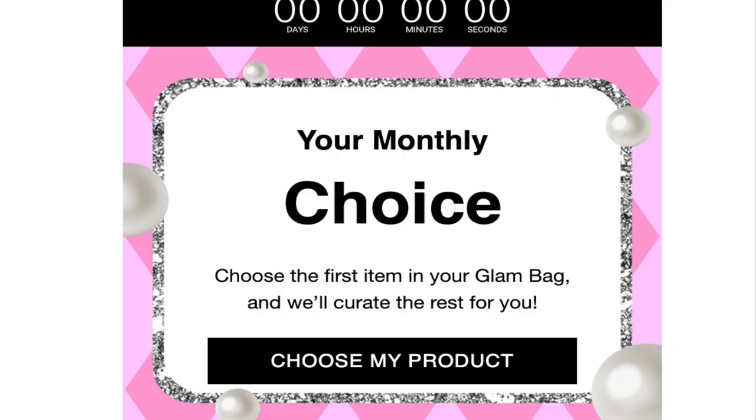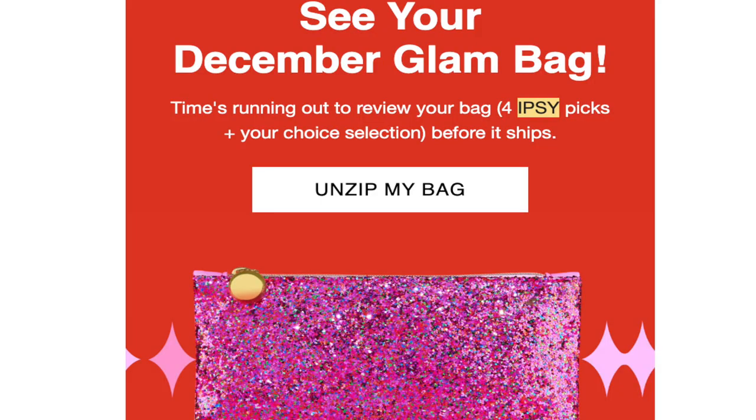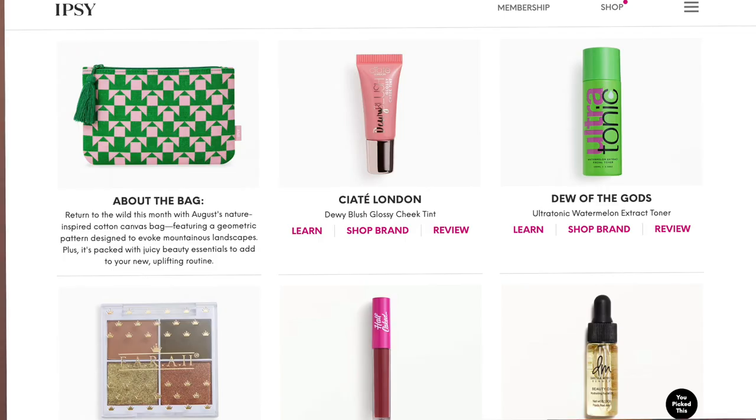I'm going to go over my latest glam bag with you and the perks. What they let you do now is they send you an email to pick an item for your bag monthly. And if you guys don't know, Danessa Myricks Beauty Oil is the one. I'm on my second bottle — I keep knocking it over, which is annoying. I keep it in my kit. So I got one and it is bomb.